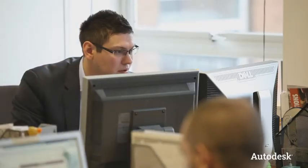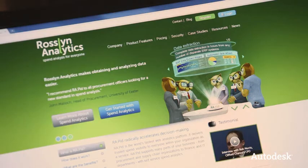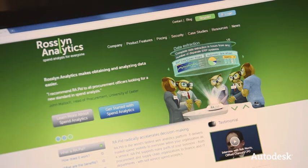So clients who come to us and they see our own brand — they want to stand out like we do. We've worked on a project called Roslyn Analytics. It's very similar to ourselves in the sense that it's more character-based 3D.